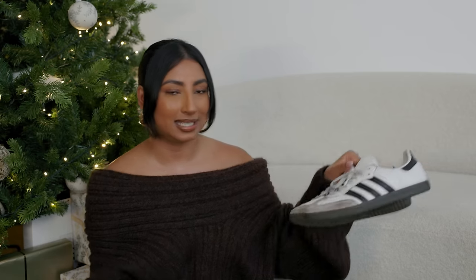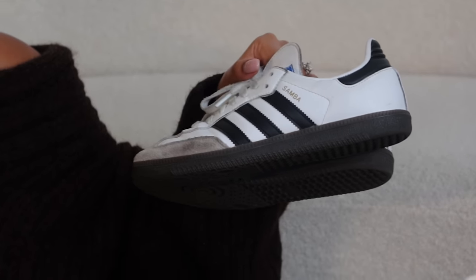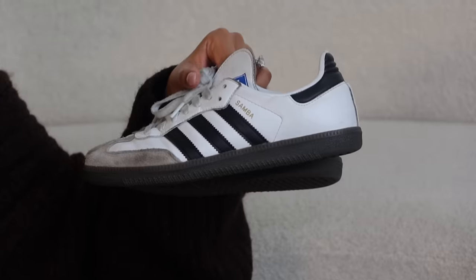For sneakers, the Adidas Sambas have been my go-to. I've had these since our Japan trip in March or April — they look a bit worse for wear but are so comfortable to walk in. They go with loads of outfits and are very cool. I also recently bought the Adidas Wales Bonner version because I knew how comfortable these were. They can be hard to get but I'll link them below.